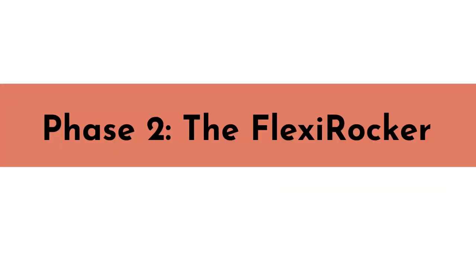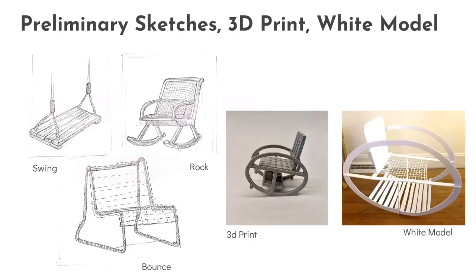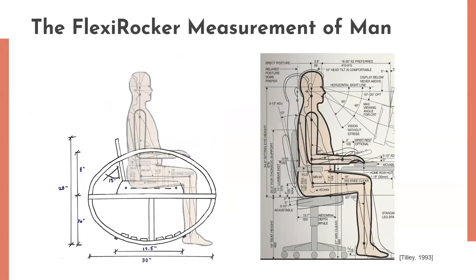Following the design of the prototype for the box swing chair, I developed the design further and created the FlexiRocker. To move forward, I began to sketch existing chair designs and trying to combine them to create something innovative. After coming up with this new idea, I 3D printed the design and then made a scaled white model. After researching and gathering information about the measurement of man, I was able to create the chair based on ergonomical needs. These included the seat angle, seat height, seat depth, chair back height, and arm height.